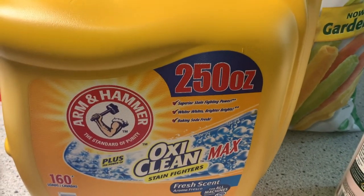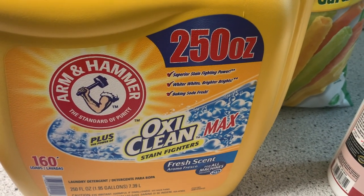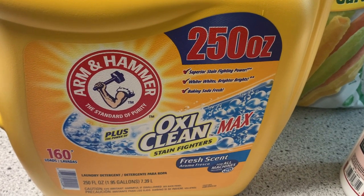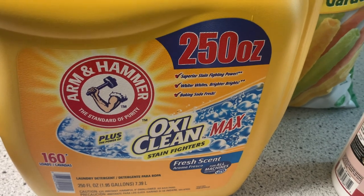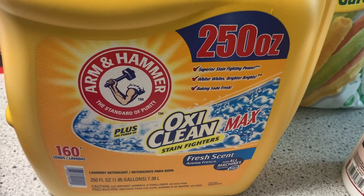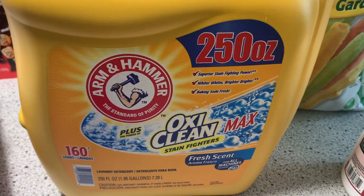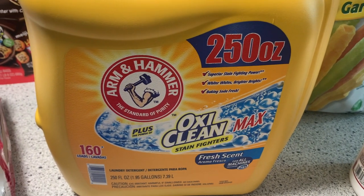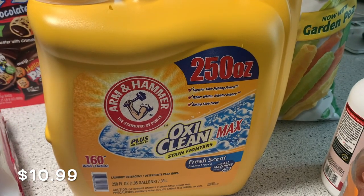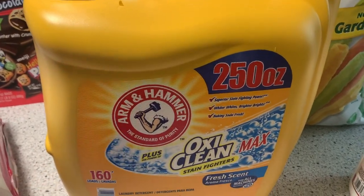Back during all the pandemic craziness when you couldn't find everything or anything, I was very limited in my selection for laundry detergent, and I needed some. So I picked up the Arm & Hammer with OxiClean and I really, really liked it. I had never bought it before, but there wasn't much selection. So I was pleased to see this at Costco — this was like $10 regular price and it's a huge one. I didn't even know they carried that at Costco.